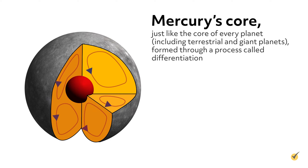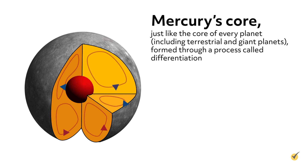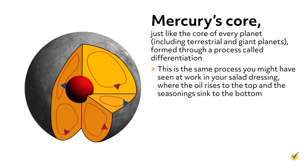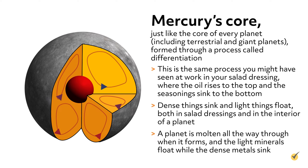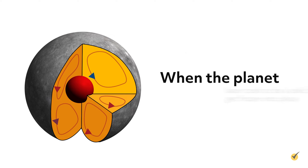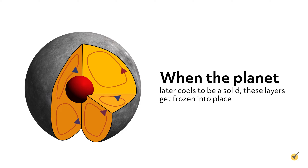Mercury's core, just like the core of every planet including terrestrial and giant planets, formed through a process called differentiation. This is the same process you might have seen at work in your salad dressing, where the oil rises to the top and seasonings sink to the bottom. Dense things sink and light things float, both in salad dressings and in the interior of a planet. A planet is molten all the way through when it forms, and the light minerals float while the dense metals sink. When the planet later cools to be a solid, these layers get frozen into place.